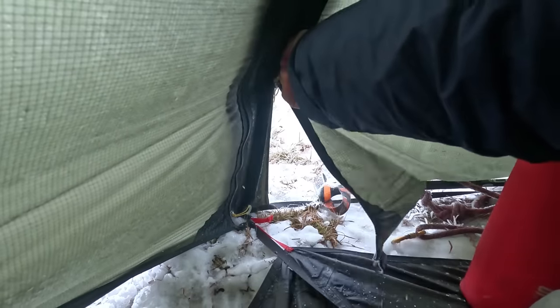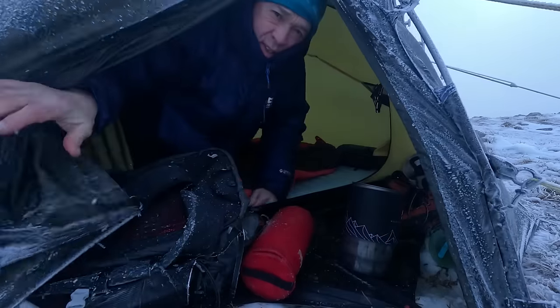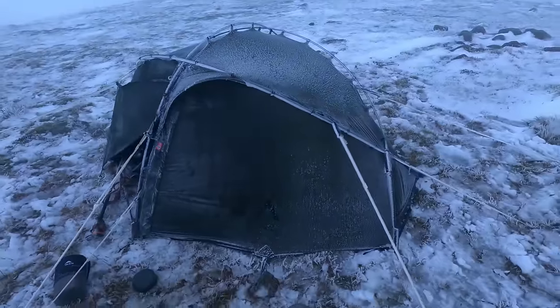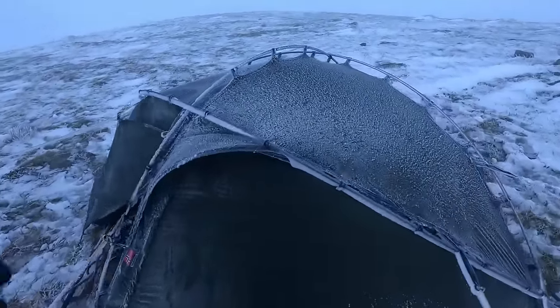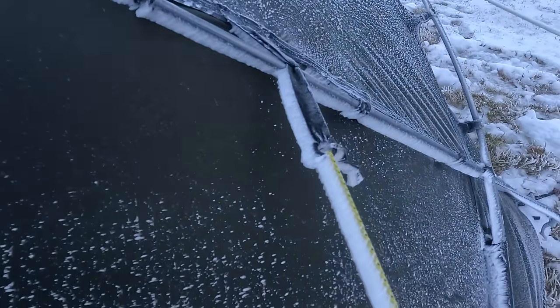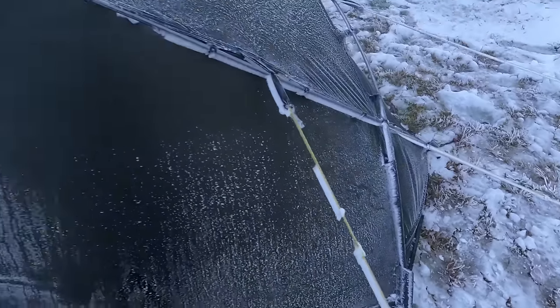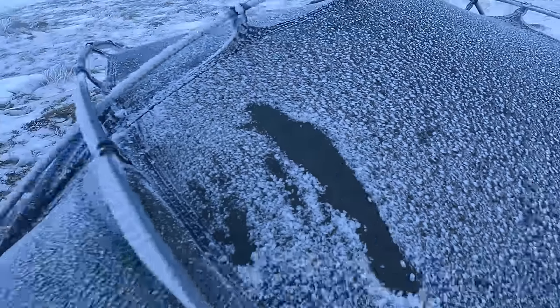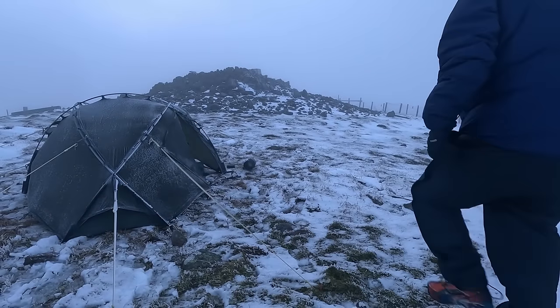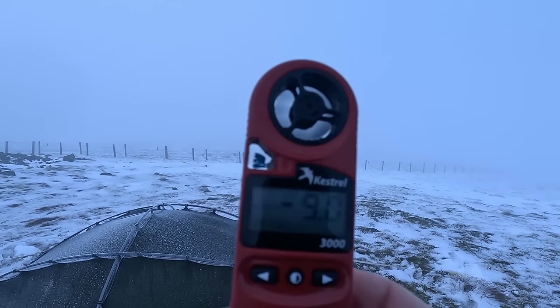Zips are frozen. A little off in slush - there we go.